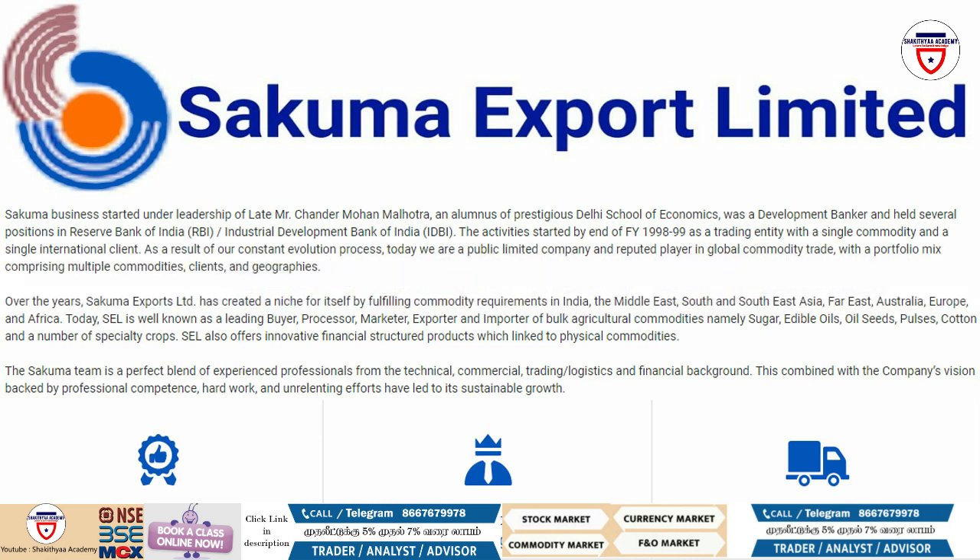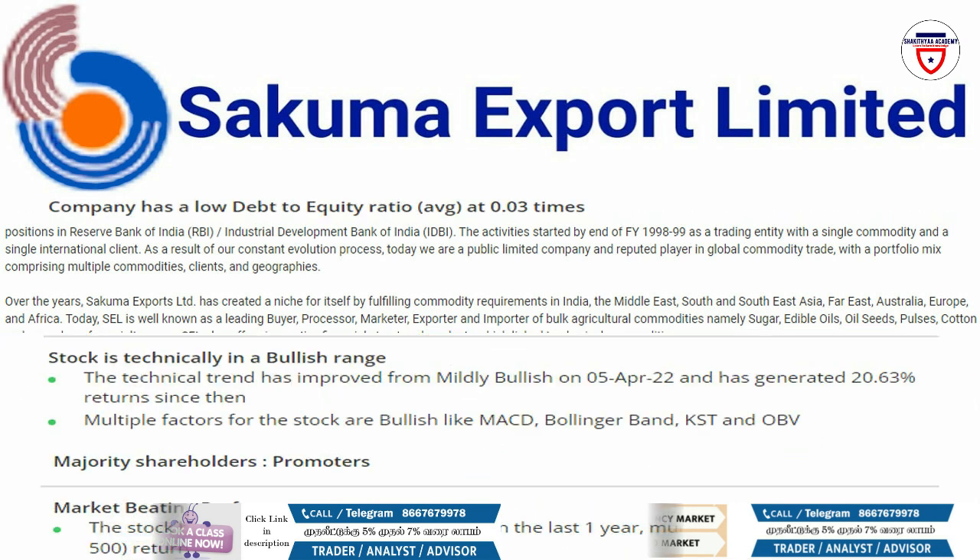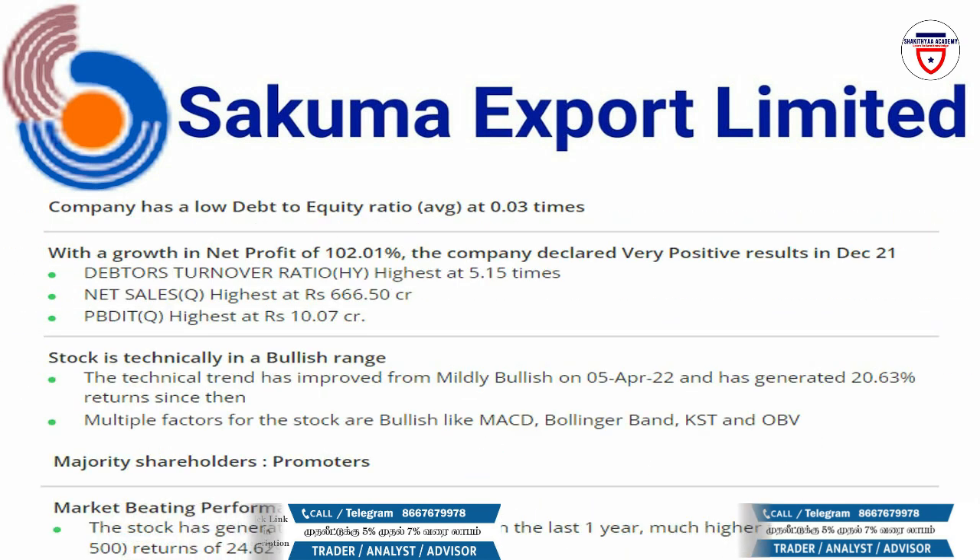This company is involved in trading of agro-commodities and caters to both domestic and international markets. We will talk about the company that has been analyzed, and it is a positive result for the company.